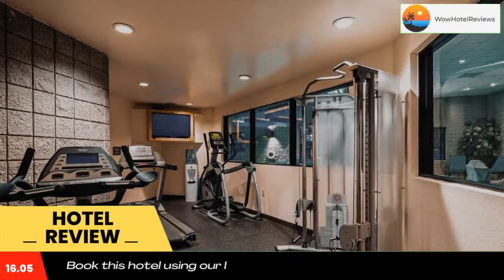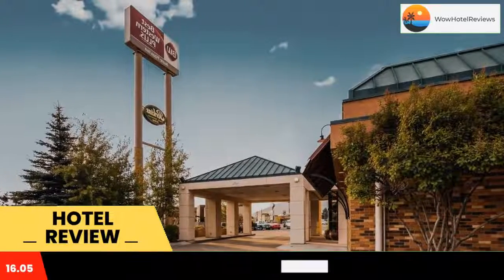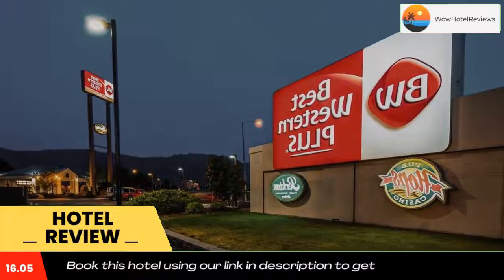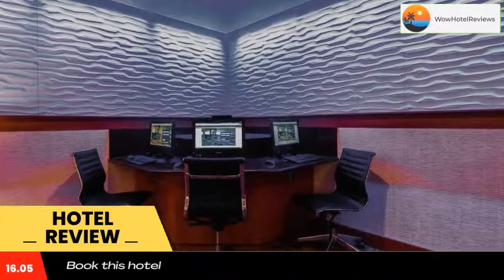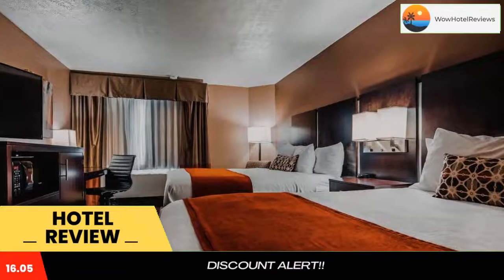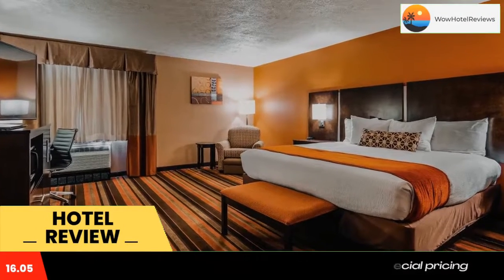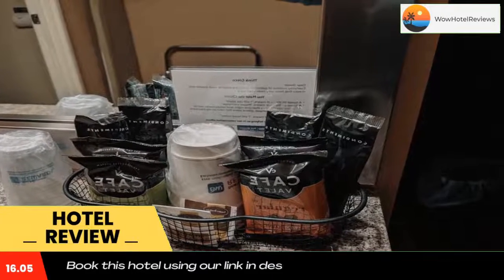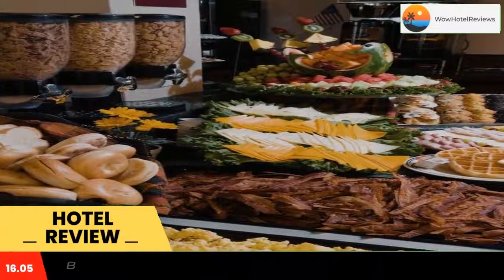Rooms include free Wi-Fi. The World Museum of Mining is 15 minutes drive away. A 42-inch flat screen TV is standard in all rooms at the Best Western Plus Butte Plaza Inn. Coffee making facilities, a small fridge, and a microwave are also included. A breakfast of eggs, meats, fresh fruit, and baked goods is offered each morning. Hot and cold cereals as well as other breakfast options are also included.